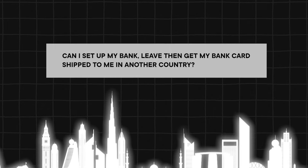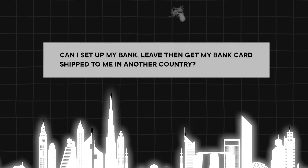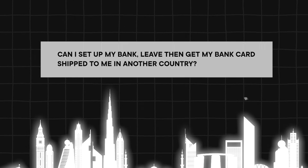Another frequently asked question is: can I just set up the bank and then leave and get my bank card shipped to me in another country? The answer is not with every bank. Some banks do allow this, but most banks actually don't, so it's best for you to actually be here in person. We can go over this on a call as well.